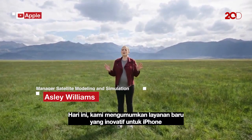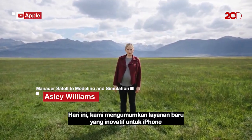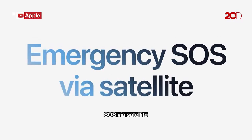Today, we are announcing a groundbreaking new service for iPhone: Emergency SOS via satellite.